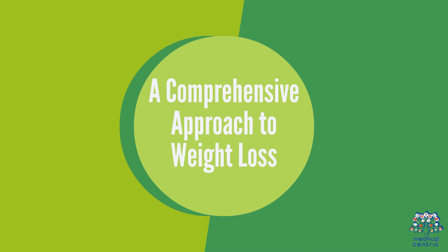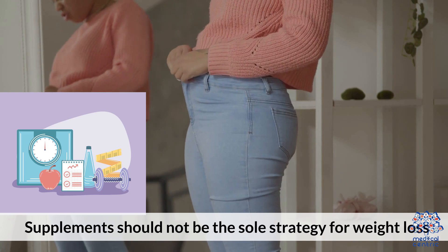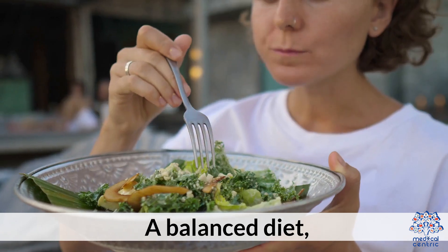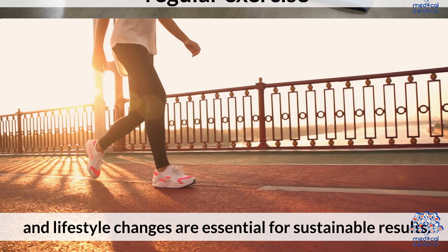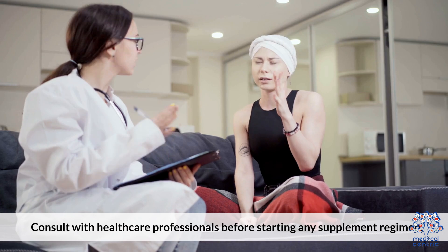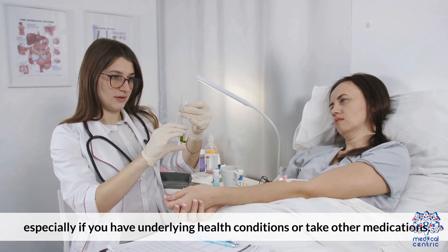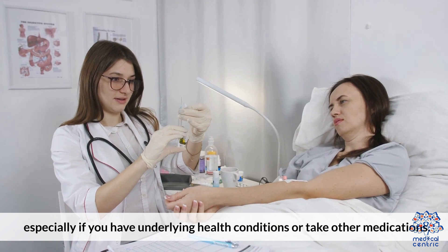Supplements should not be the sole strategy for weight loss. A balanced diet, regular exercise, and lifestyle changes are essential for sustainable results. Consult with healthcare professionals before starting any supplement regimen, especially if you have underlying health conditions or take other medications.